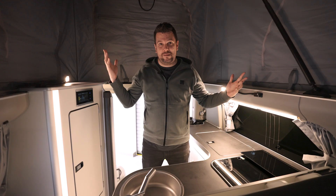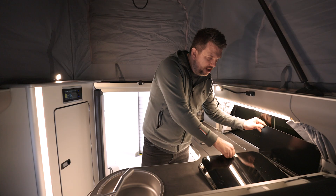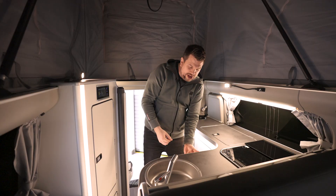There is everything you need here — inside here is your fridge compartment, inside here are two gas hobs. Next to me there is a sink, and under here is where you keep all your cutlery because there is storage for days in this place. Plugs, USB-C, USB ports — and this is awesome.